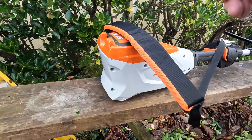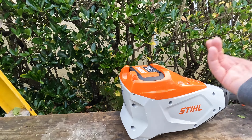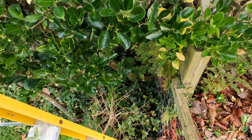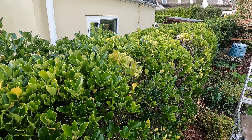Given the option between this battery version and a petrol version from the outset — if you've got the choice, don't mess about, just go straight for this. It's a better tool, it's lighter, it's powerful, and as long as you've got the batteries you can just keep going and going and going.